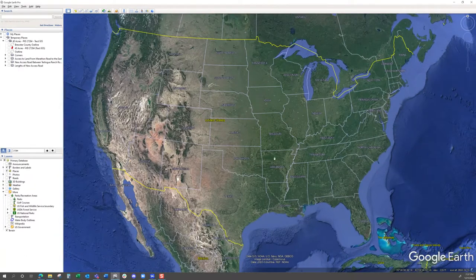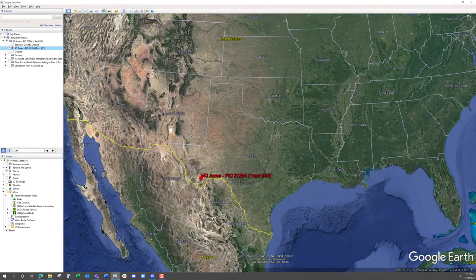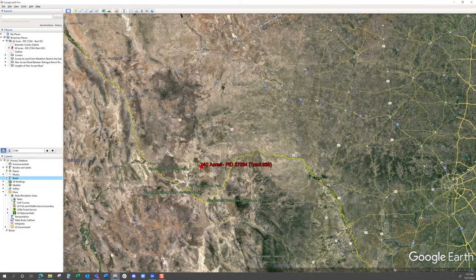It's out in Big Bend Country. Here we are at the US map. I'm going to flash the pin for you so you can see where it is in West Texas — over there in West Texas.